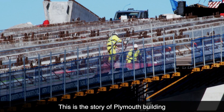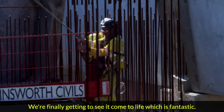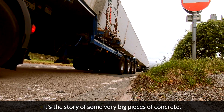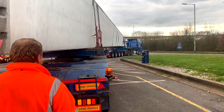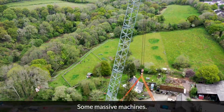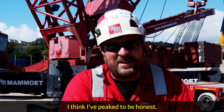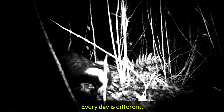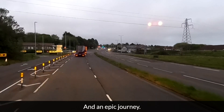This is the story of Plymouth building the biggest bridge of its kind in Britain. We're finally getting to see it come to life, which is fantastic. It's the story of some very big pieces of concrete, some massive machines, some curious creatures — every day is different, wildlife's never doing what we expect — and an epic journey.